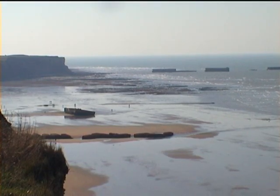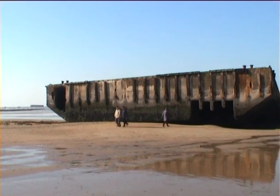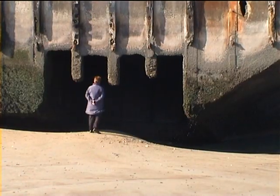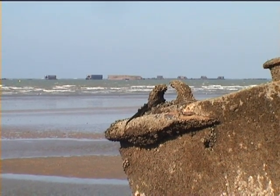Today, a walk around the beach shows the huge size and complexity of these structures. How the harbour was manufactured in less than a year is incredible, and how it was all towed across the Channel without serious mishap is nothing short of a miracle.